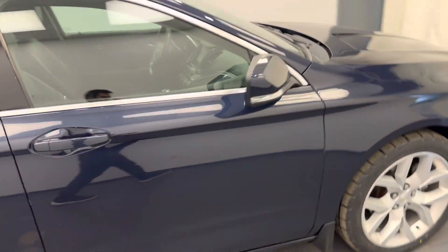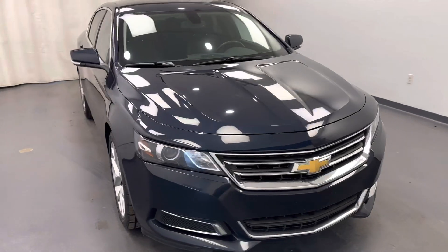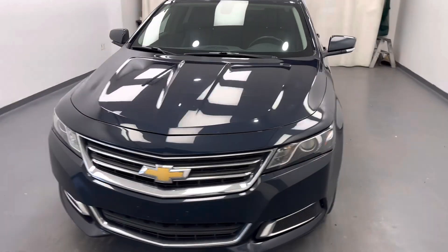Once again, we're viewing stock number 220152 on a 2015 Chevy Impala at Davis GMC, and our exterior color is blue.